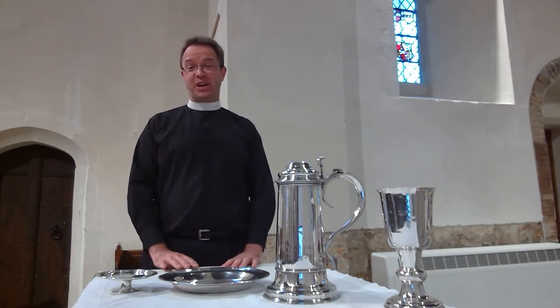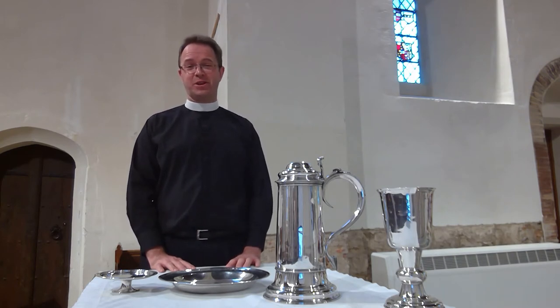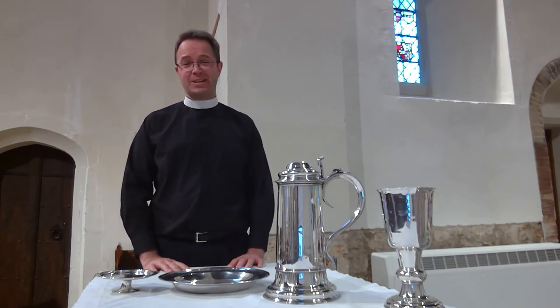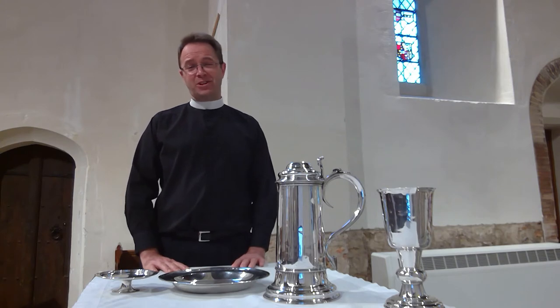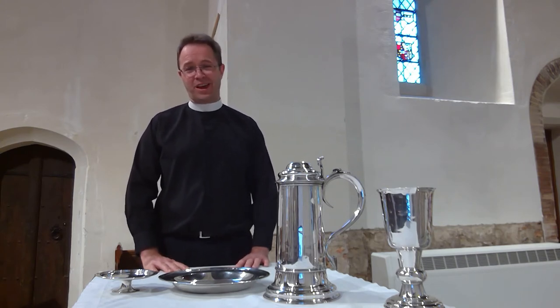Here at the east end of church, we celebrate that service of communion, sometimes also called the Eucharist or Mass. On the night before he died, Jesus took bread and wine and commanded his followers to do the same in his memory. And he said that when they do this, he will be present with them. Christians have been obeying Jesus' command and meeting him in and through the bread and wine of communion ever since.